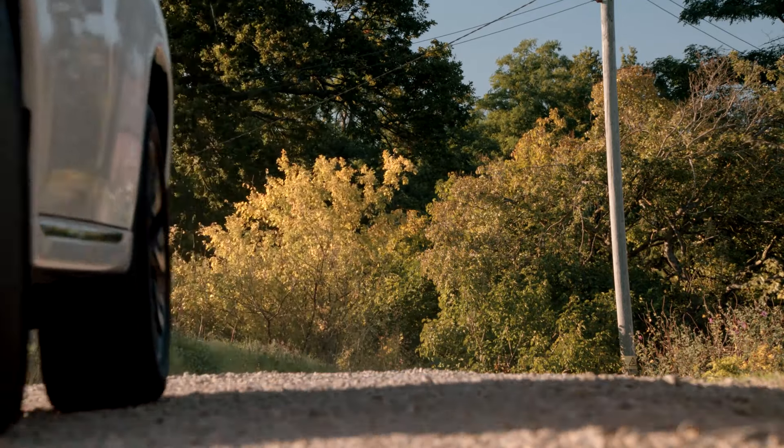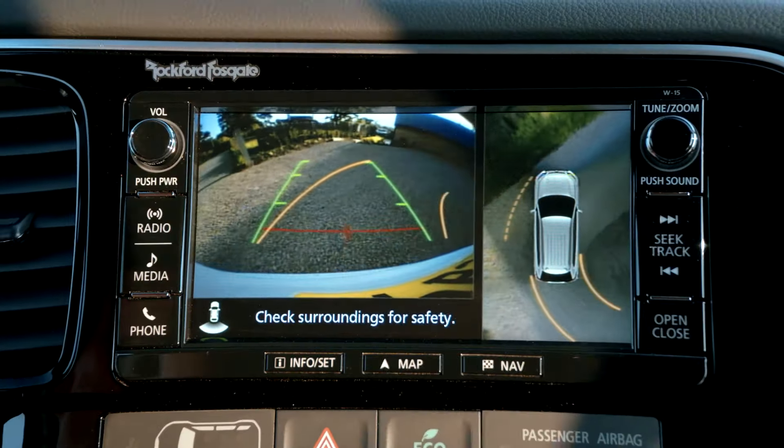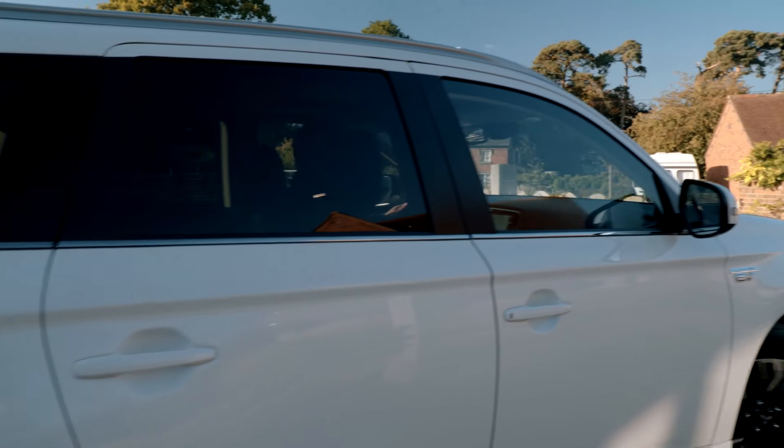Finally, the MMCS also displays the image from the reversing 360 degree bird's eye camera when engaging reverse gear. Should MMCS not be fitted to your vehicle, you can use the auto dimming rear view mirror instead.